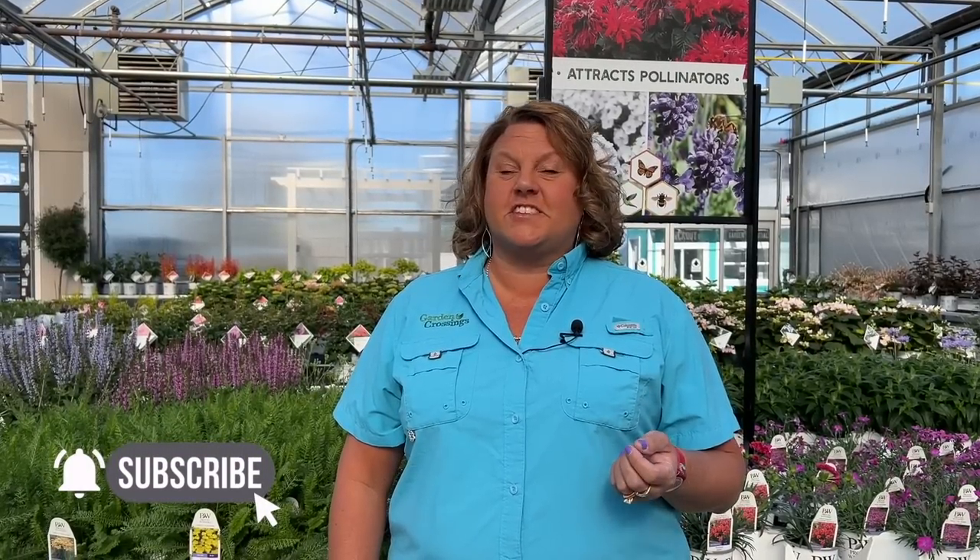Today we're going to take a look at eight great non-branded perennials — basically those are perennials that are not in the Proven Winners collection. Hi, I'm Heidi from Garden Crossings and today we're going to look at a few of the beautiful spring bloomers. A lot of these just happen to be my favorites — ones I really love and have to have in my spring garden. So let's go ahead and take a look at these eight great spring blooming perennials.